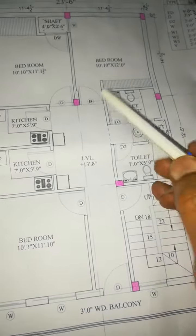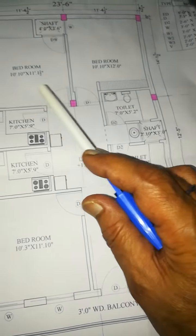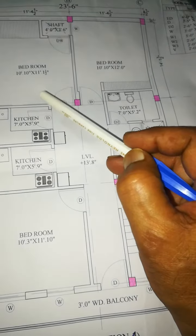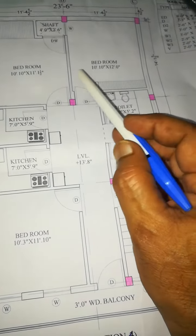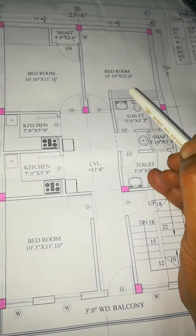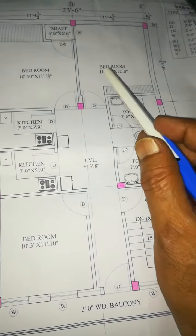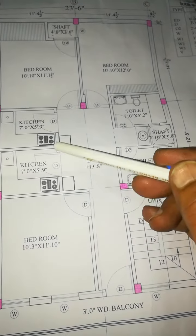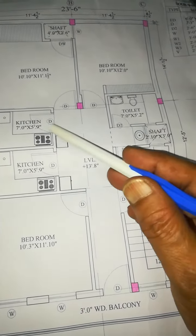There are 2 bedrooms. They are 11 feet by 10 feet. Here there is a kitchen with two bedrooms and a toilet.